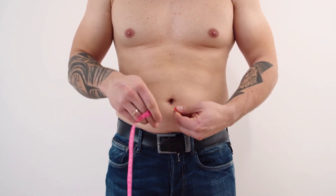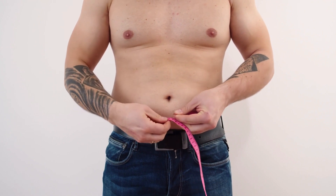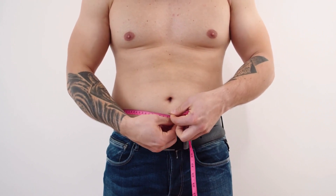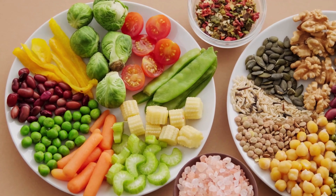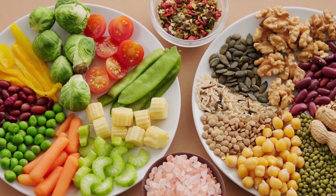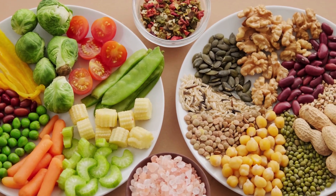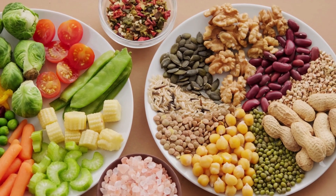Now that you know the importance of brown fat, let's talk about how to activate it to burn extra pounds. Many foods have been shown to help activate it, and foods that activate brown fat have additional health and nutritional benefits. Besides eating certain foods, there are many ways to activate your body's brown fat and help you lose weight faster.